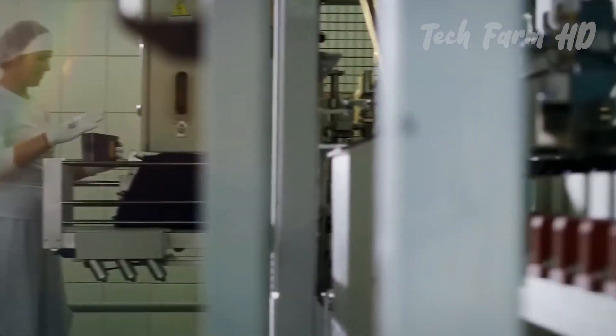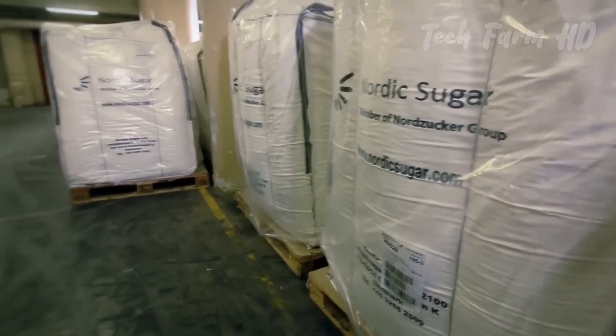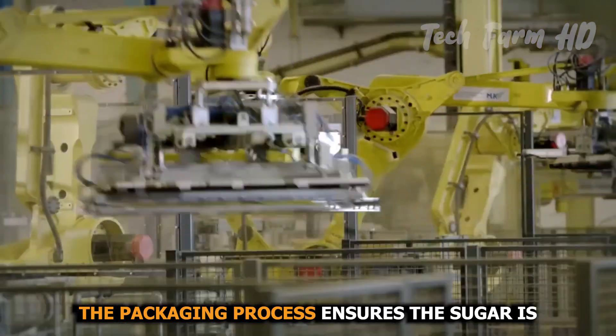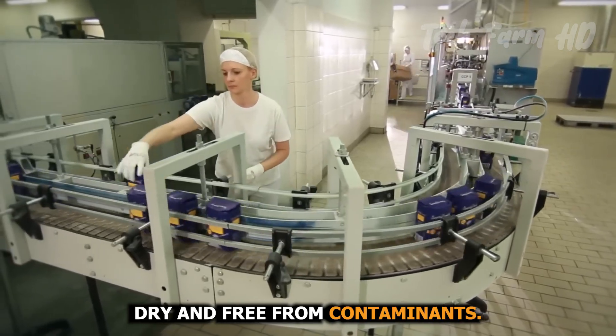The dried sugar crystals are conveyed to packaging lines, where they are packed into various sizes ranging from small consumer packages to large bulk bags for food manufacturers. The packaging process ensures the sugar is kept clean, dry, and free from contaminants.